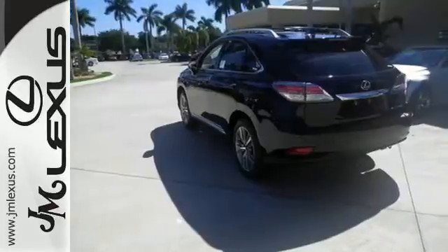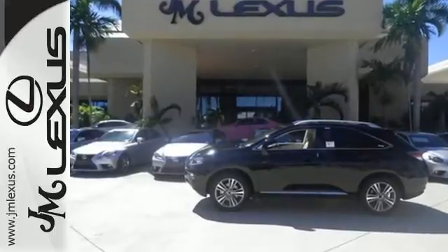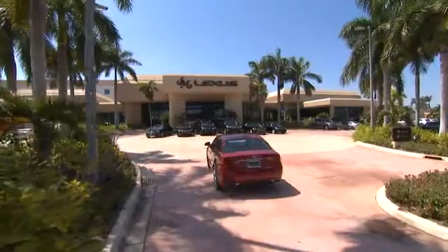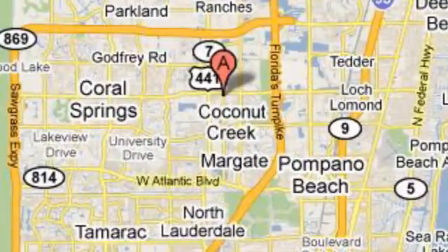Don't settle for boring. Bring home this invigorating 2015 Lexus RX 350. JM Lexus — the world's number one Lexus dealer since 1992. We're conveniently located just east of 441 on Sample Road in Margate, Florida, just west of the Turnpike.